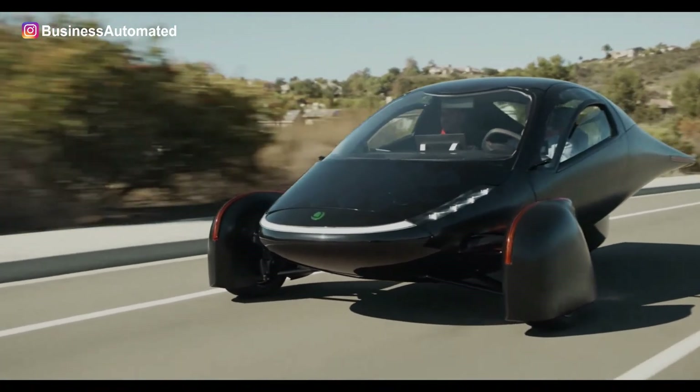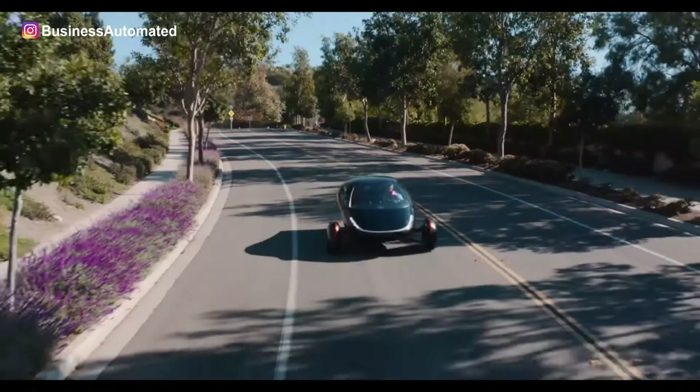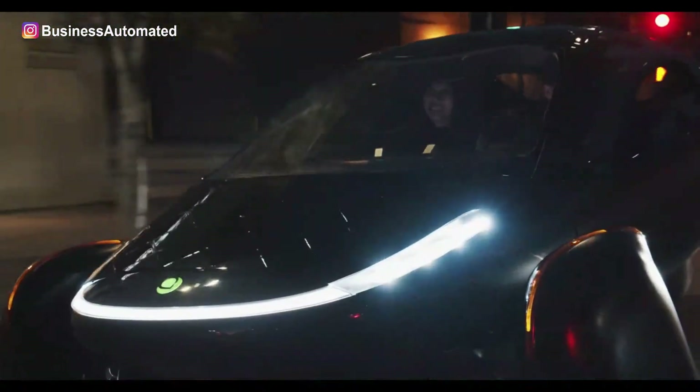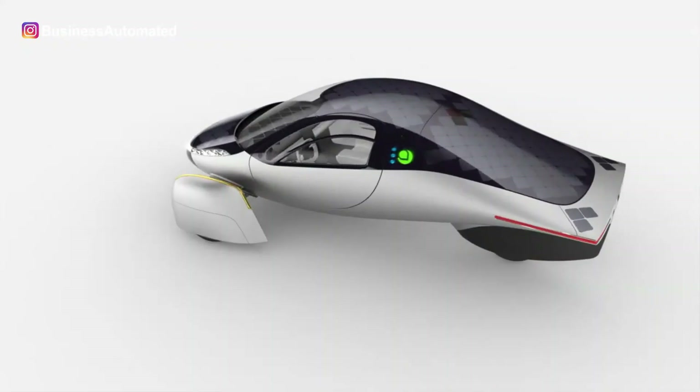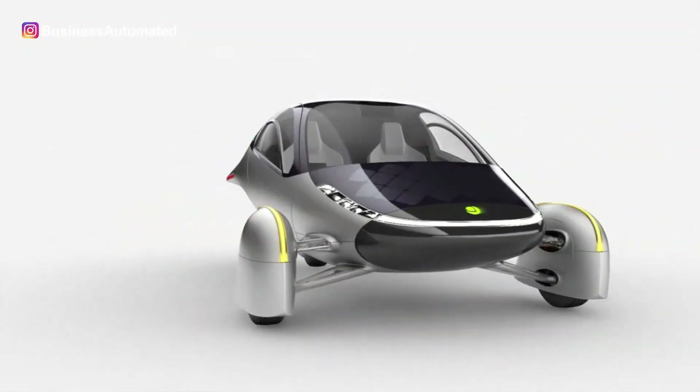The windshield is made and installed in such a way as to provide both the driver and the passenger with an eye-catching view. Hands down, Uptera is one of the best vehicles to ever try driving.